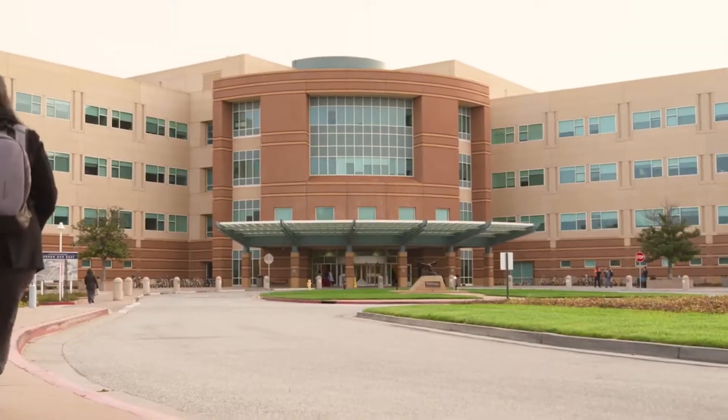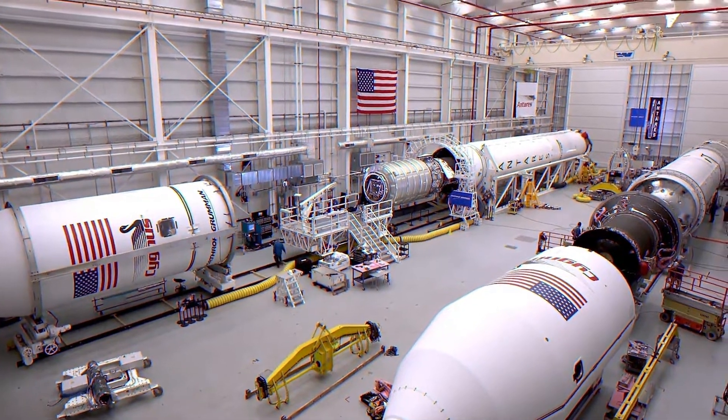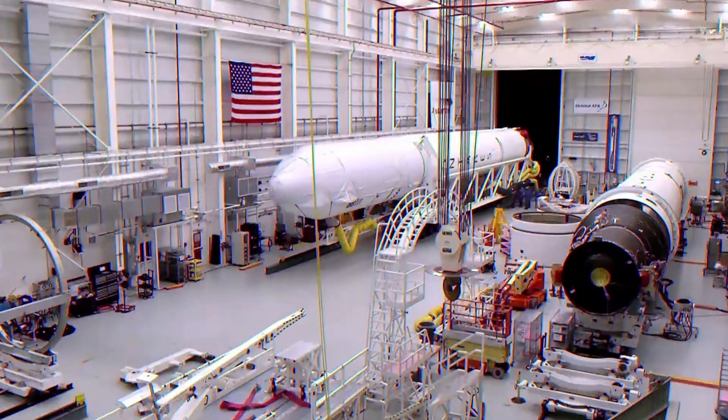I'm Patrick O'Neill with the International Space Station U.S. National Laboratory, and we are on site at the Palo Alto Veterans Affairs Medical Center, where researchers will be launching a tissue engineering investigation to the orbiting laboratory on Northrop Grumman's 16th commercial resupply services mission.